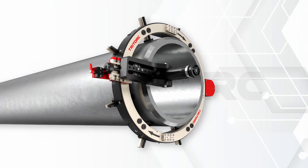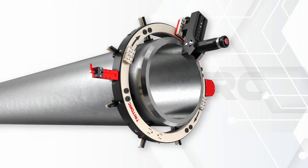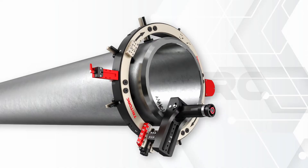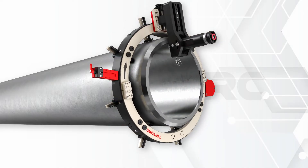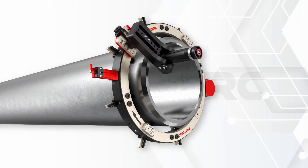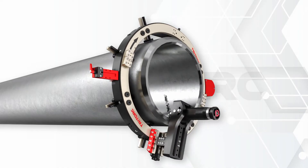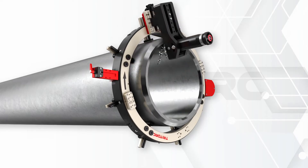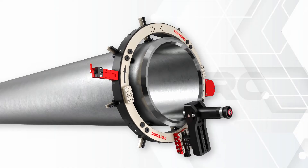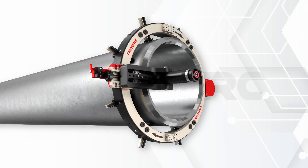Being able to machine various sizes of pipes and materials allows the operator the freedom to be logistically nimble. The flexibility of the machine to have options for various prime movers ranging from electric, pneumatic, and hydraulic adds to the tool's repute as a rugged and versatile platform.